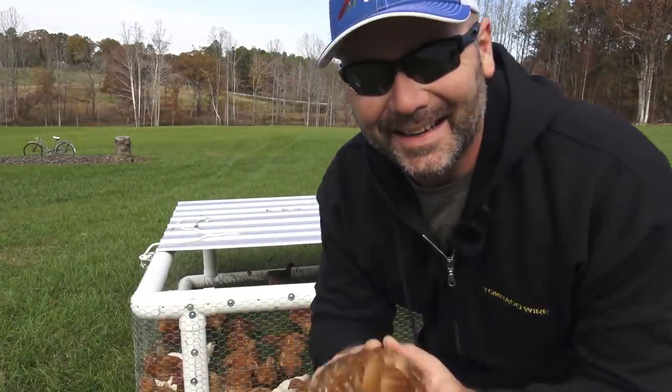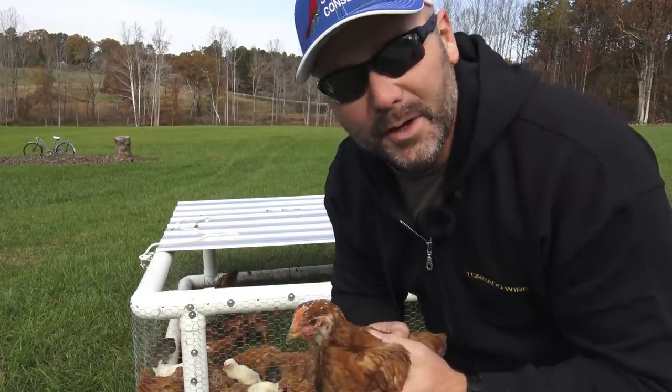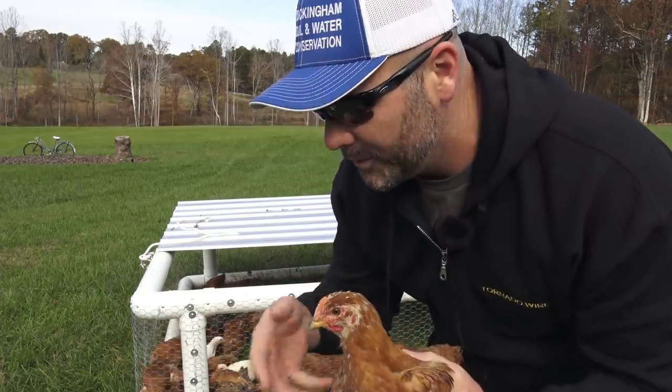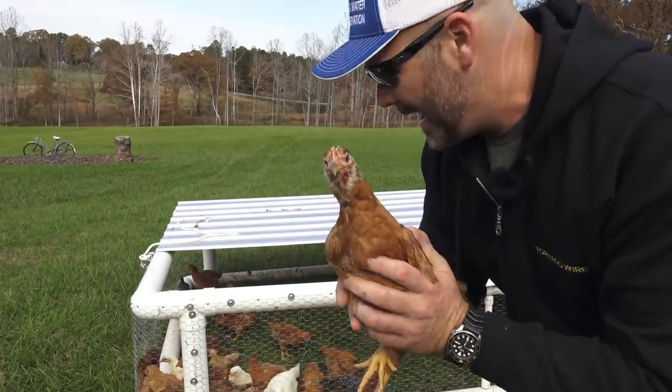It's funny how each chicken has its own personality — this guy's a little skittish. The birds are probably eating about 15 pounds of food per day. I judge that by how much food I put in the feeder so they're easier to move on pasture.